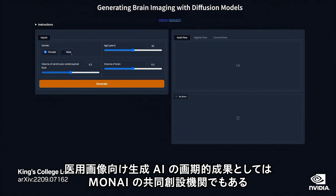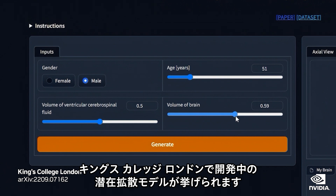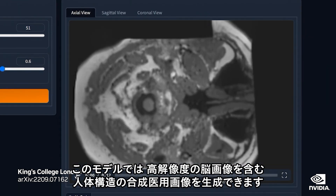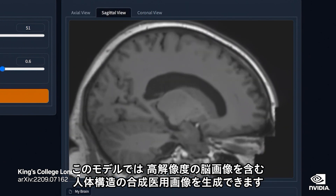The latent diffusion model is a breakthrough in generative AI for medical imaging and is being developed by King's College London, co-founders of Moni. This model can generate synthetic medical images of the human anatomy, including high-resolution brain images.